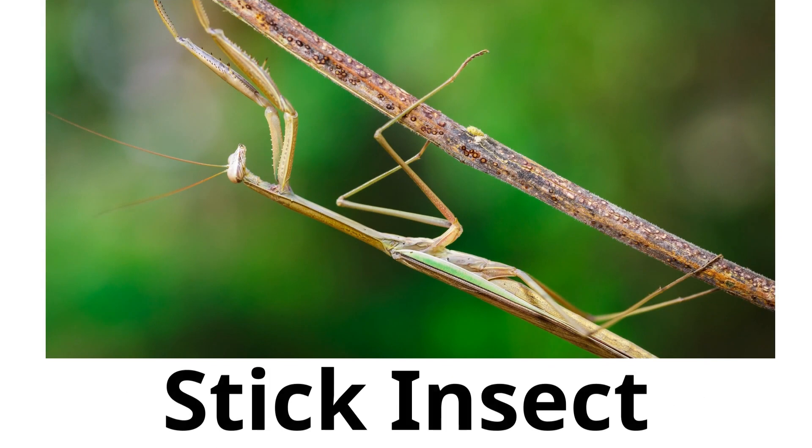Stick insect. Stick insects look just like sticks or twigs, which helps them hide from animals that might eat them.